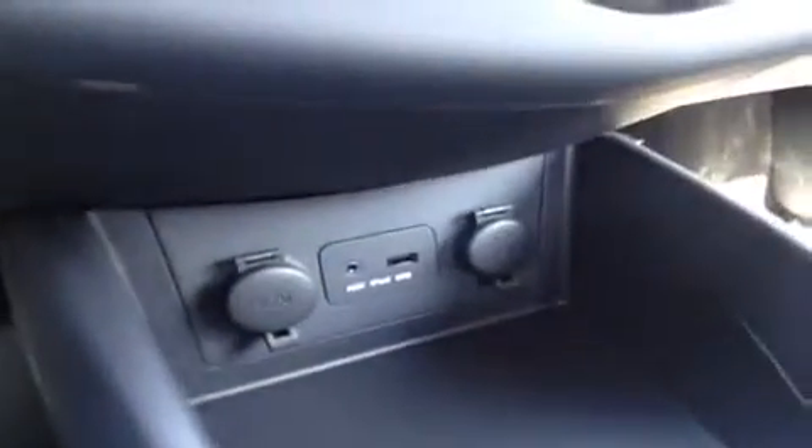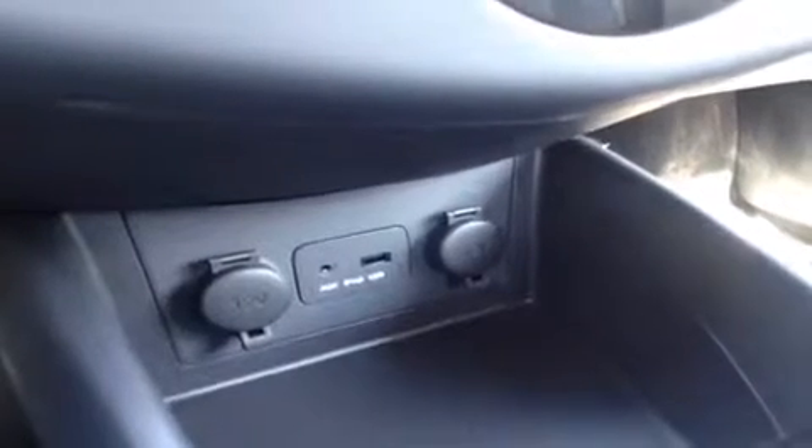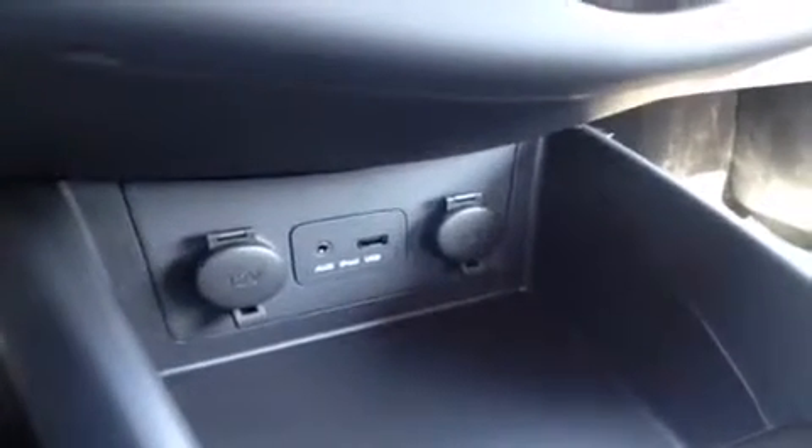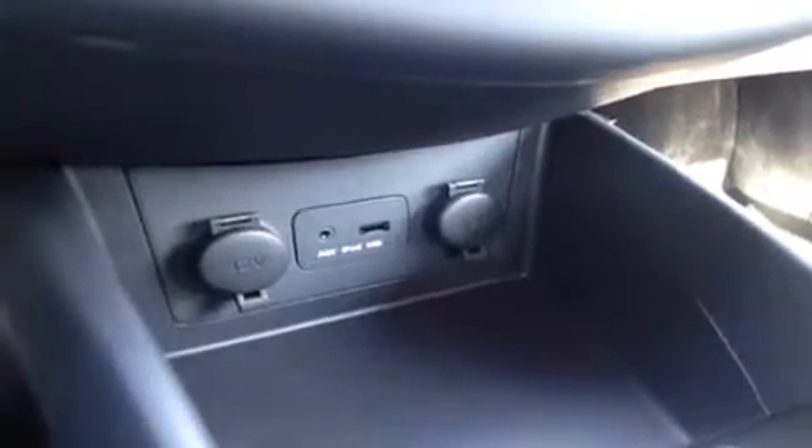Down here we have the auxiliary port for everything with a headphone jack, such as your iPod, iPhone, or iPad — just plug it up and play. USB works for all the cords as well as jump drives with data music on them.